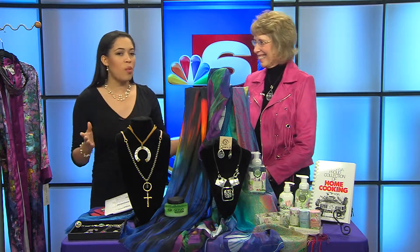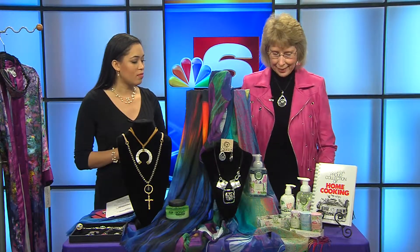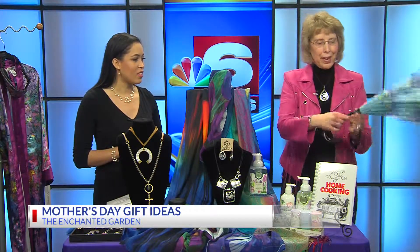Thank you so much for joining me. Thanks for having me. So immediately when I walked in your store, so many hot items. What are some of the top buys for Mother's Day? There are some amazing things here. One of our favorites that everybody gets when they come into the shop is our beautiful reversible umbrella.